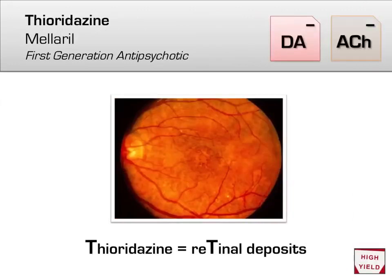Contrast this with another typical antipsychotic, thioridazine (brand name Mellaril). In contrast to chlorpromazine, which had corneal deposits, thioridazine has retinal deposits. You are unlikely to see this in real life unless you're an ophthalmologist, but it shows up on boards sometimes.